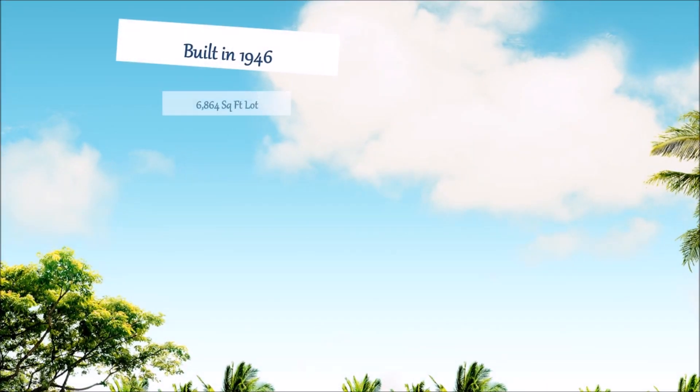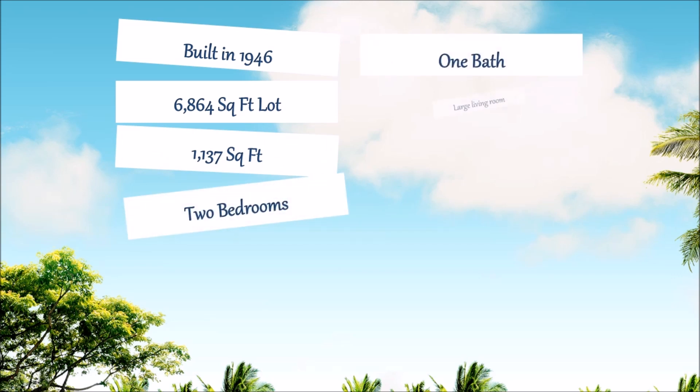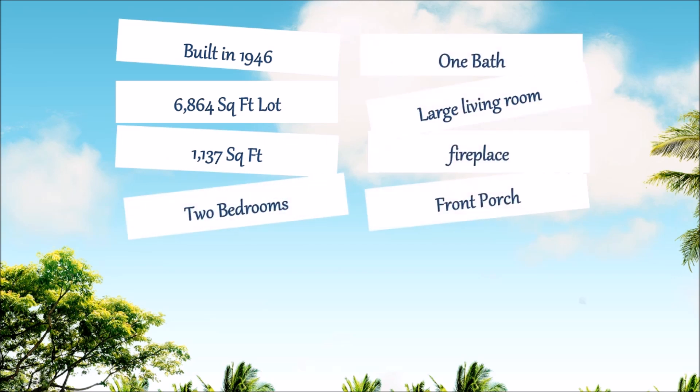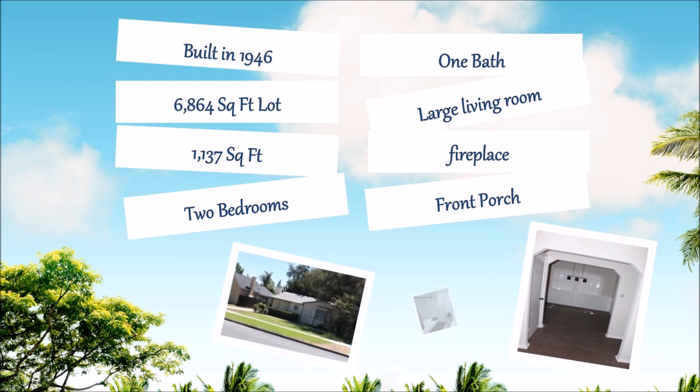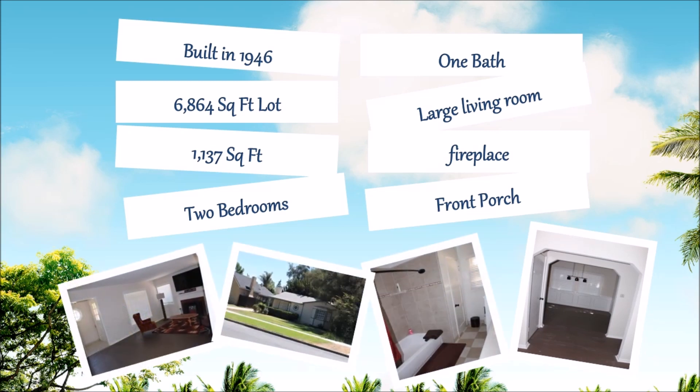Built in 1946 with a lot square footage of 6,864, it has a living square footage of 1,137. It has two bedrooms and a bath with a super large living room and a fireplace for those winter seasons, and a front porch for sitting out on those cool summer nights.